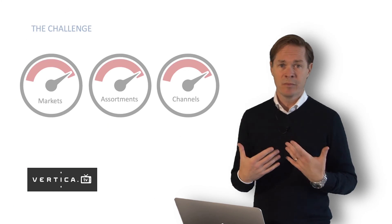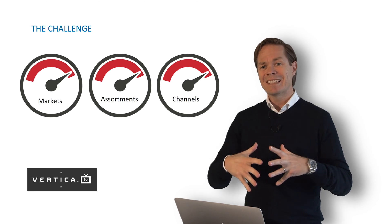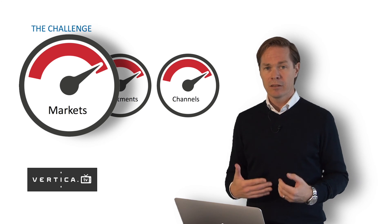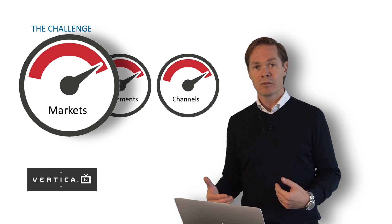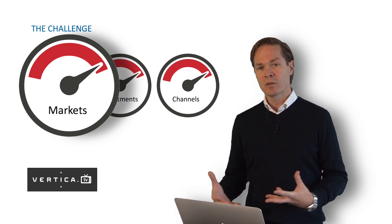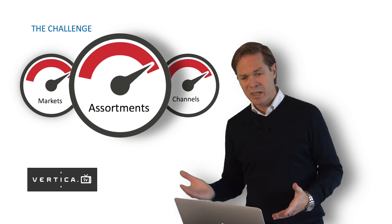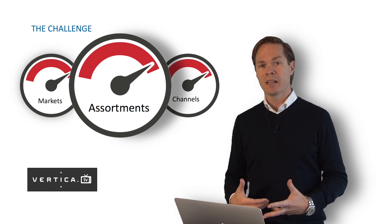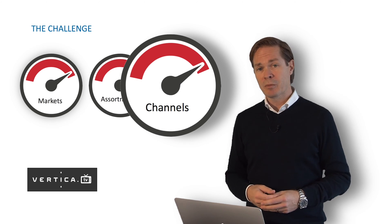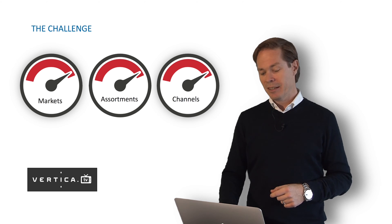If we take a look at the kind of problems that we solve in the marketplace — some of the challenges our customers face include expanding into new markets. As you outgrow your home market, you move into new countries and need to handle more product variations, more languages, broader assortments at a quicker pace, and more channels where you put your products. Many more of everything — those are the challenges for our customers.